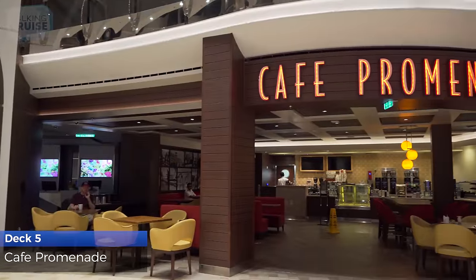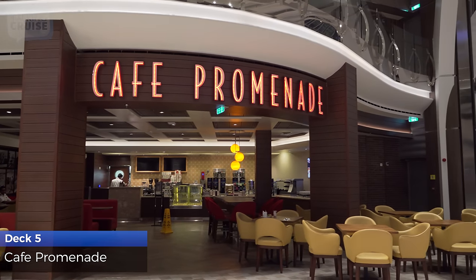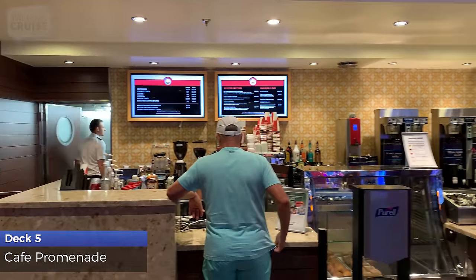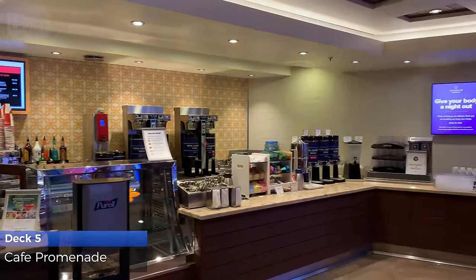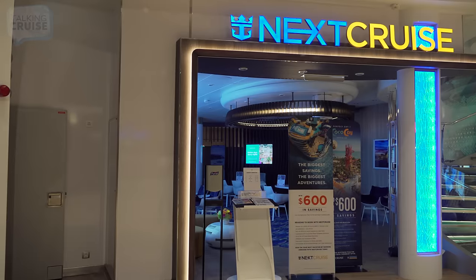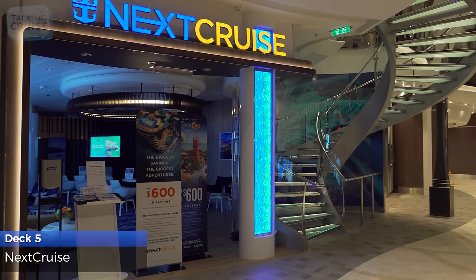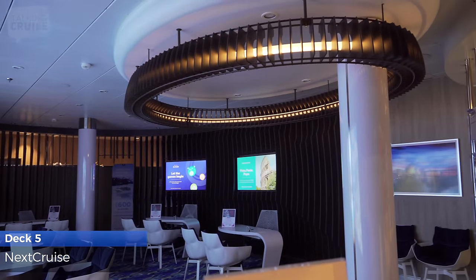Café Promenade serves specialty coffees for purchase, snacks and pastries for breakfast, and sandwiches and desserts throughout the day and evening. Keep the cruise excitement going by booking a future cruise while on board, and you'll receive perks like reduced deposits and onboard credit.